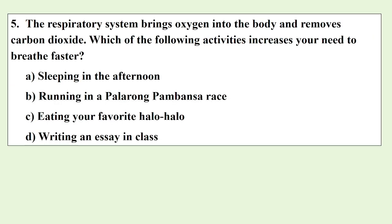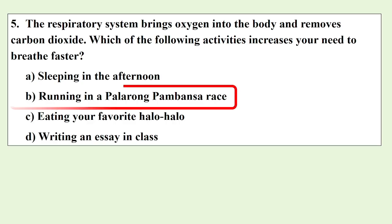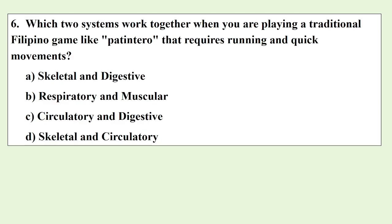The respiratory system brings oxygen into the body and removes carbon dioxide. Which of the following activities increases your need to breathe faster? Which two systems work together when you are playing a traditional Filipino game like Patintero that requires running and quick movements?